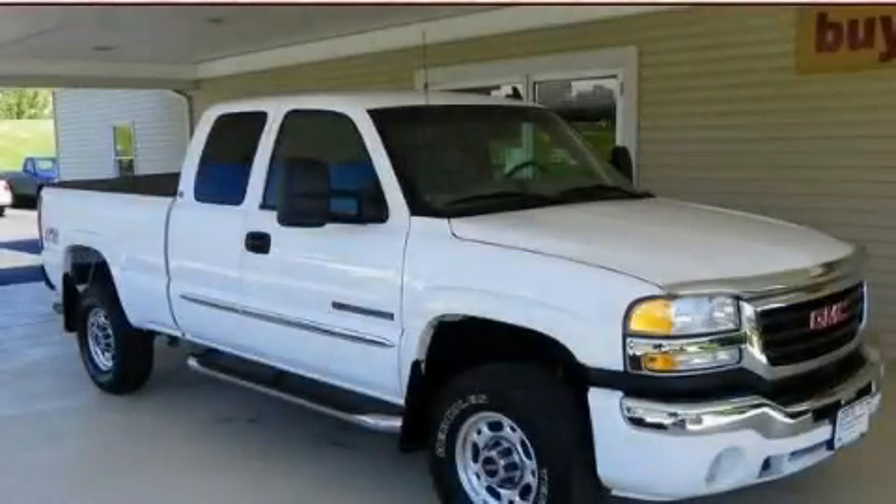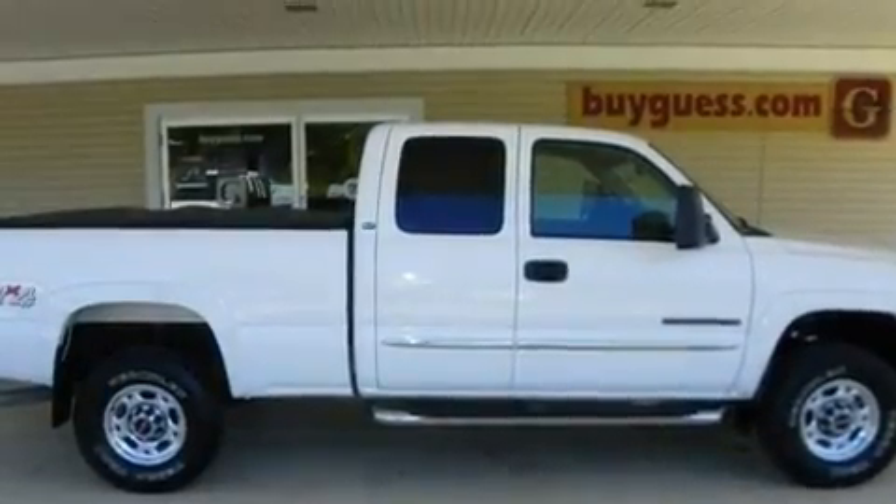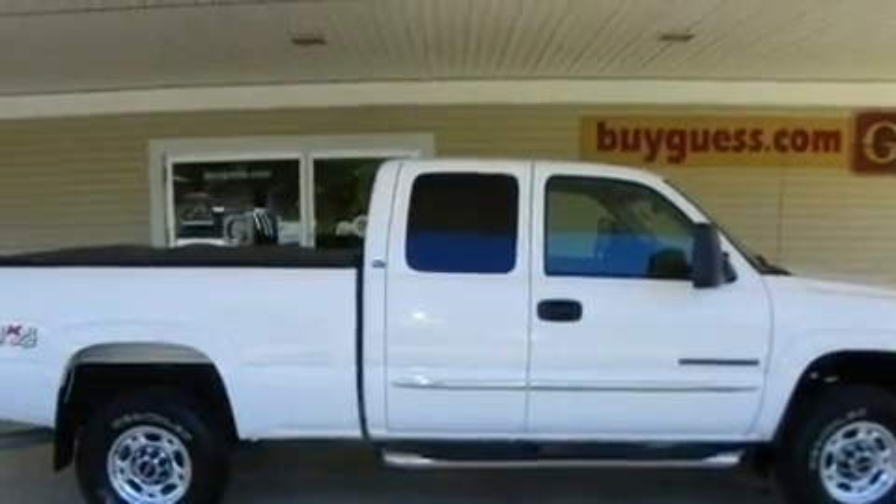This is a 2007 GMC Sierra 2500 HD. Whether hauling, commuting, or towing, this truck is the right one for you.